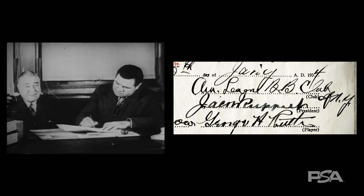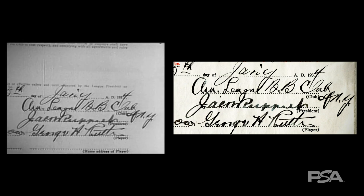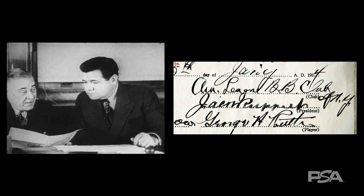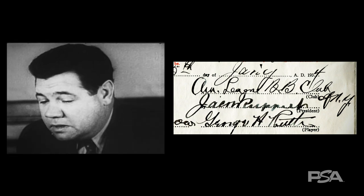It's important to remember just how rare this kind of match is. The footage of the event needs to exist in the first place, and the item must be captured at just the right angle by the camera to confirm a match. In this case, the remarkable match can definitively place this specific contract at the 1934 New York Yankees press conference.